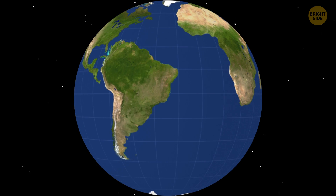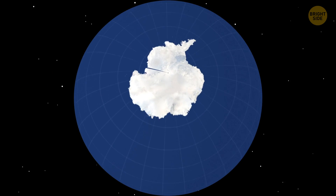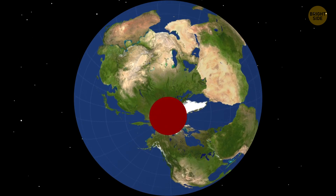Since all the continents keep drifting northwards even now, it's quite probable that almost all of them will meet up somewhere at the North Pole.